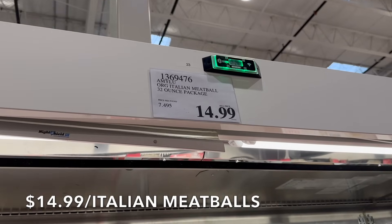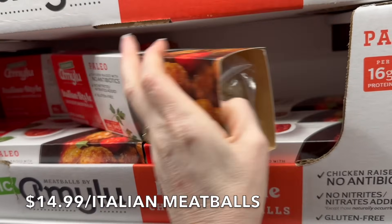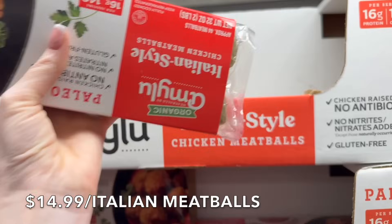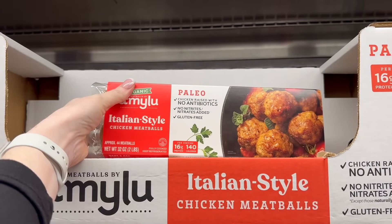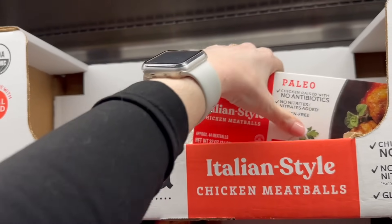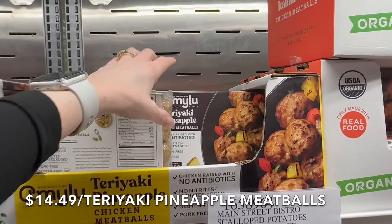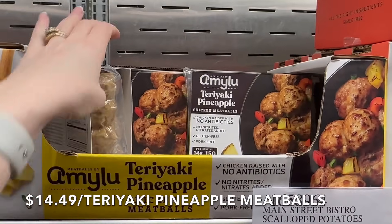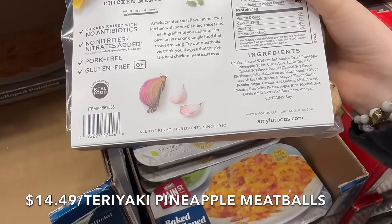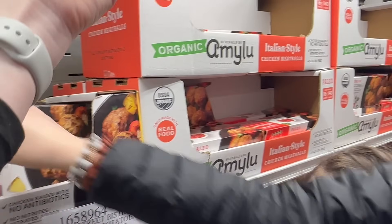Here they have prepared meatballs — $14.99, so $7.49 a pound. None of the meat I buy to make my own meatballs is $7.49 a pound. The ingredients are: organic chicken, sea salt, organic spices, vinegar, organic garlic, organic extract of rosemary. If you're in a pinch, $14.99 for 32 ounces isn't bad. But here's the same company's other product — check the ingredients. This one has non-organic chicken, soybeans, sugar, and pineapple flavor. You can't assume everything from one company is clean.